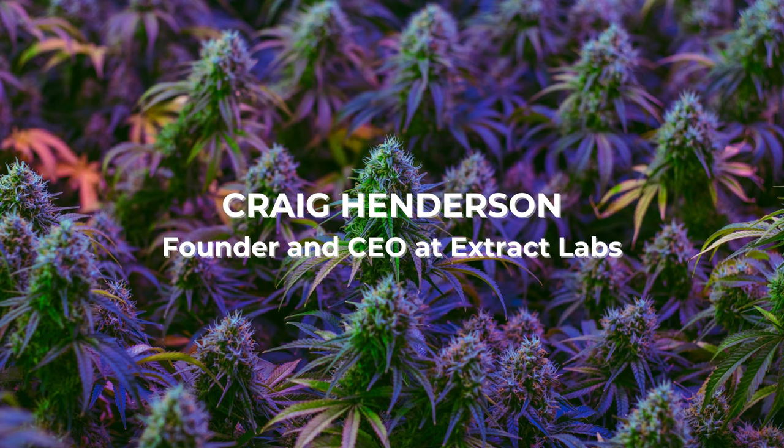My guest today is Craig Henderson. He's the founder and CEO at Extract Labs. Craig Henderson, how are you? I'm doing well, thank you so much for making time for me and my audience today. Thanks for having me on, I appreciate it.